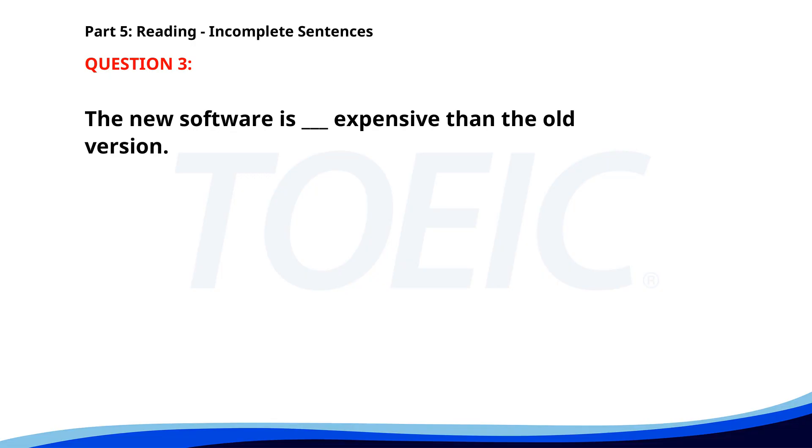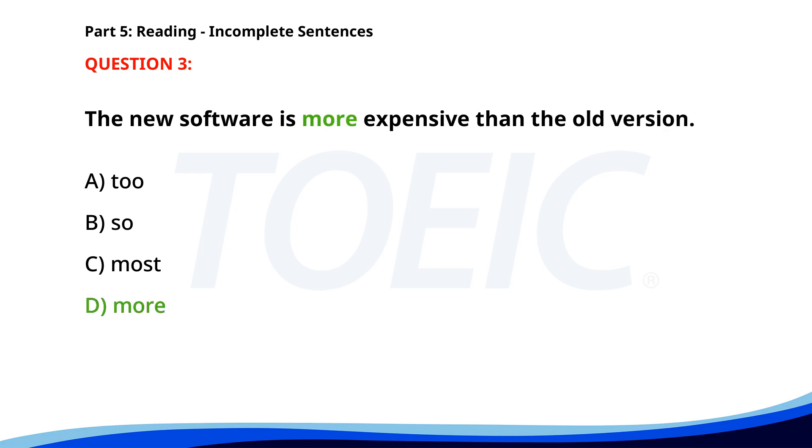Number three. The new software is ___ expensive than the old version. A. To. B. So. C. Most. D. More. The correct answer is D. More.